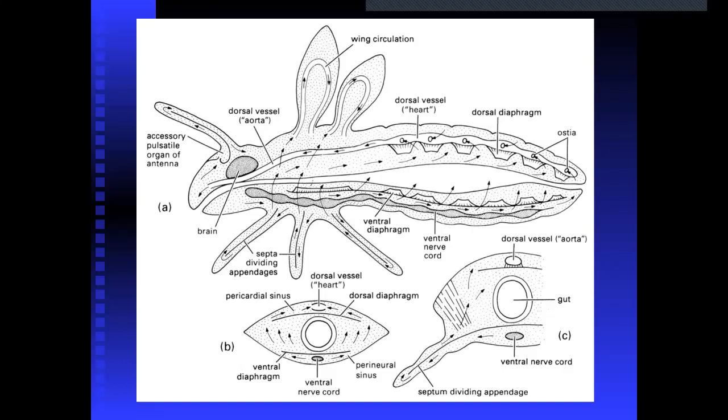Remember, the circulatory system is mostly getting nutrients around, and also helps pump up the cuticle — like in the case of wing development — expand the body, and get immune cells around. It doesn't do much to move oxygen, because that happens through the trachea and tracheoles. There are also accessory pulsatile organs, like those found in the antenna, that help move fluids around the antenna as well.